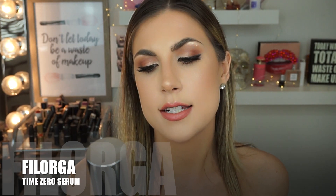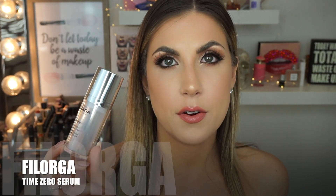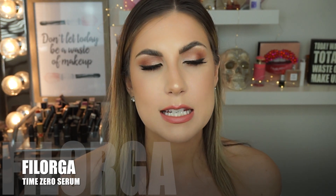Then there's the crème de la crème: the Filorga Time Zero Multi-Correction Wrinkle Serum. I use this every single morning. It's over $100 — around $110. I can't describe to you the way it makes my skin feel and the way it absorbs. I actually notice a difference on my forehead with my fine lines. This stuff is very, very good, and I love everything about this line. I've tried a couple products from Filorga now and this brand is on fire.